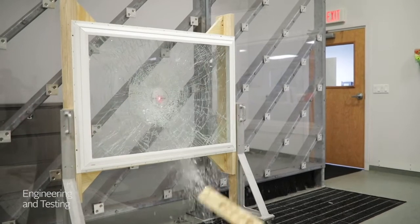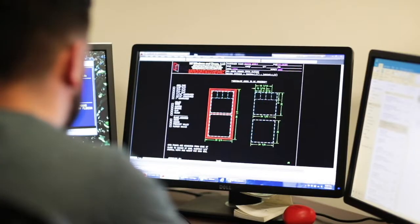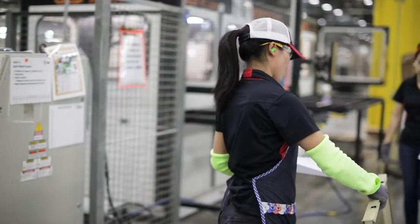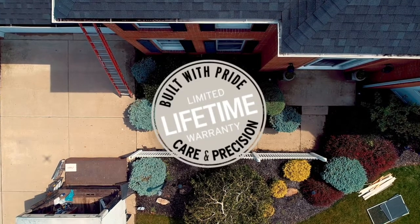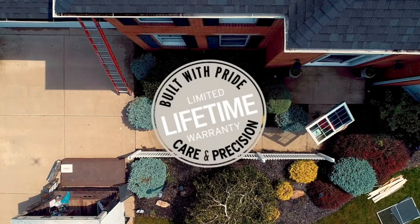Some of our windows are even designed to stand up to hurricane-force winds and debris. Through advanced engineering, high-tech manufacturing, quality craftsmanship, careful installation, and an industry-leading warranty, you can rest assured knowing you've made the right choice.